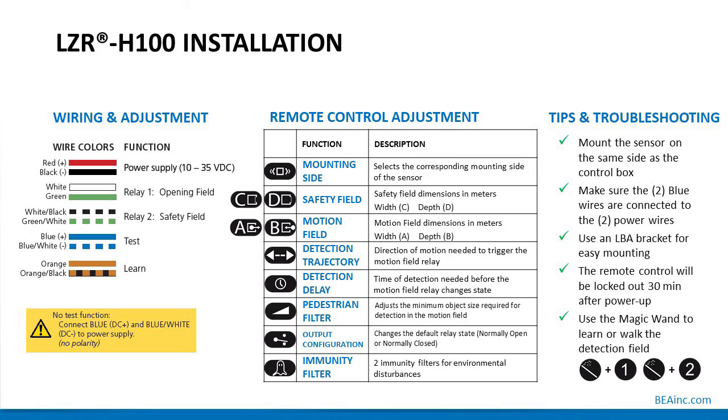Remote control adjustments on the handheld: top to bottom — mounting side orientation (left or right, selected in the field); safety field dimensions (width and depth via C and D buttons); motion field width and depth via A and B buttons. Both the safety/presence field and motion fields are adjustable by the inch using the remote control. Detection trajectory detects the direction of motion needed to trigger the motion field relay.